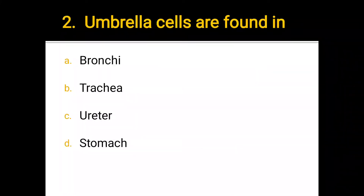Number 2. Umbrella cells are found in: a) bronchi, b) trachea, c) ureter, d) stomach. The correct answer is c) ureter.